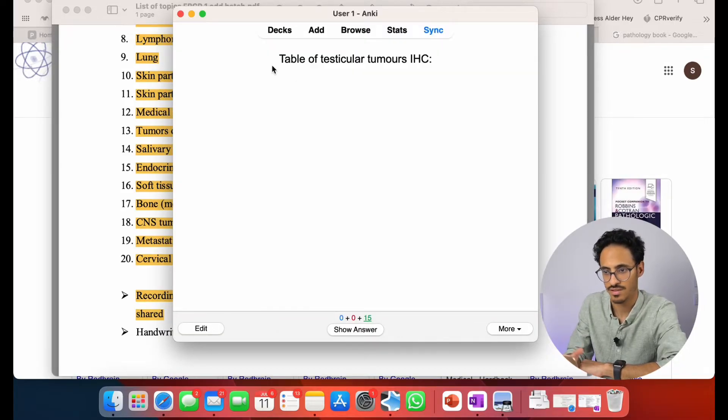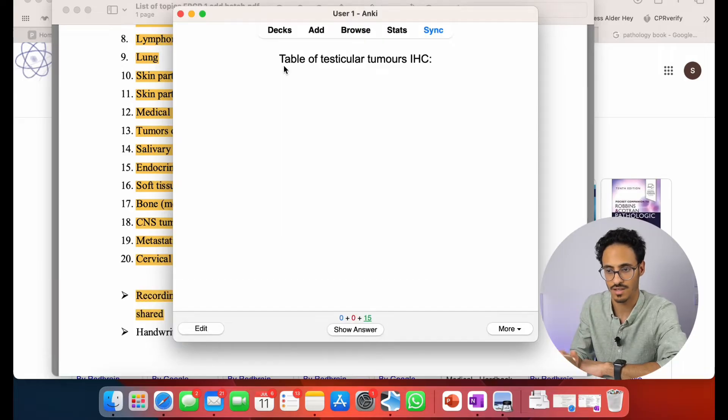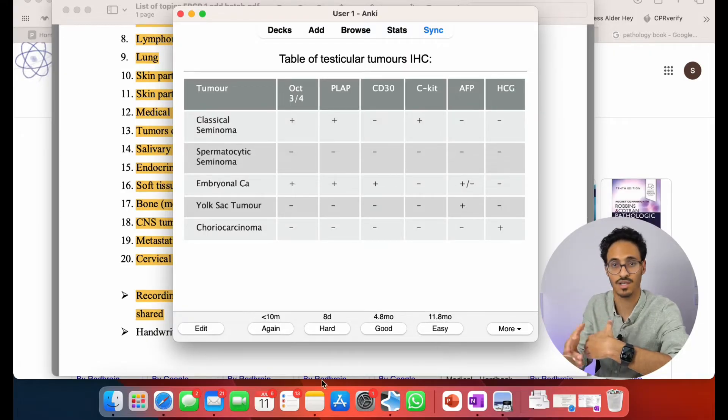For example, you can press 'study now' and sometimes I don't even put a particular question — I might just say 'table of testicular tumors, IHC' and try to think about what the answers could be. Then you press enter and it gives you a table I've put in either from her lecture or from another resource. It gives you options: 'again', 'hard', 'good', and 'easy', and depending on what you choose it will remind you after a particular interval. It really helped me — after I finished a particular chapter I prepared all the Anki flashcards, and then the next day before starting a new chapter I reviewed all the previous flashcards I had forgotten.